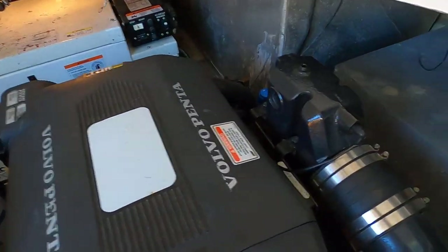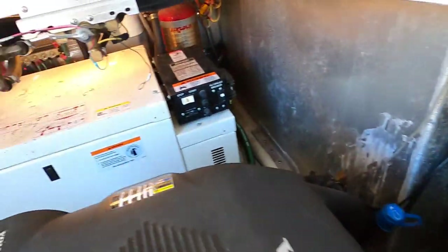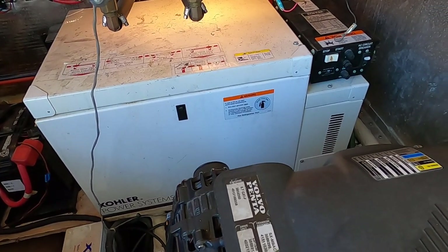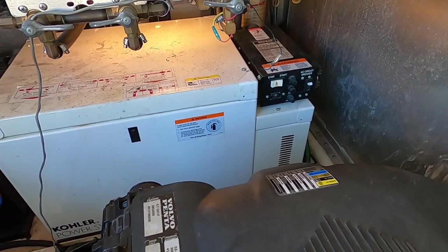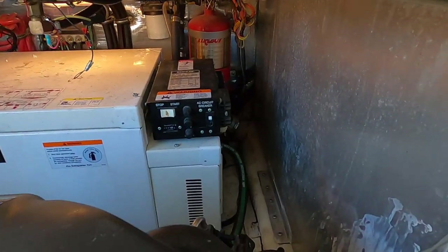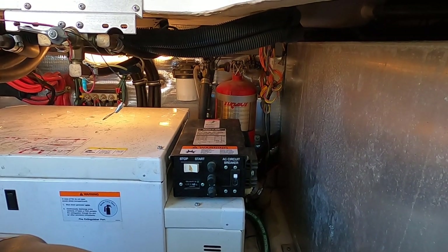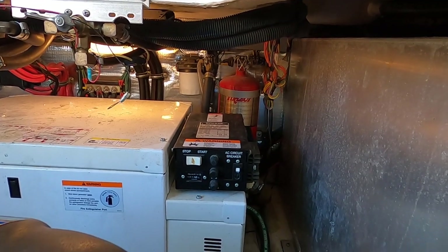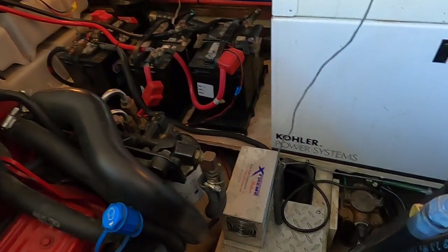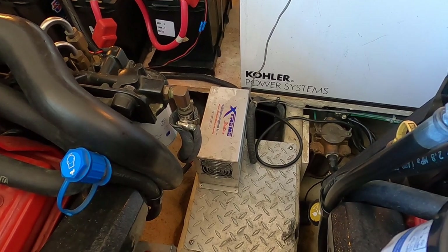This also has a powered engine hatch. There's an 11-gallon water heater and a 5kW Kohler generator in a sound box — currently at about 314 hours. Just behind that is a fire extinguisher for a Fire Boy automatic fire suppression system, referred to as a halon system. Between the engines there's an Extreme Marine engine compartment heater.